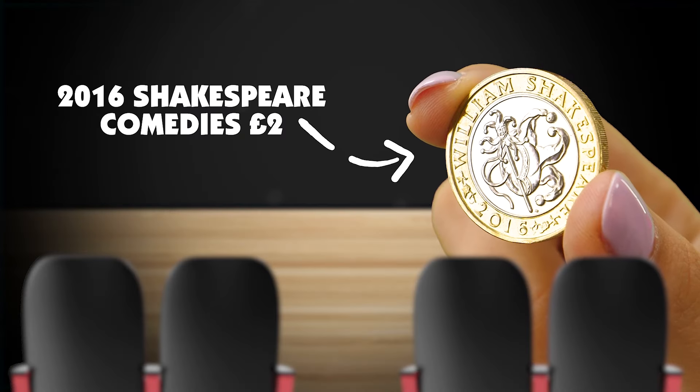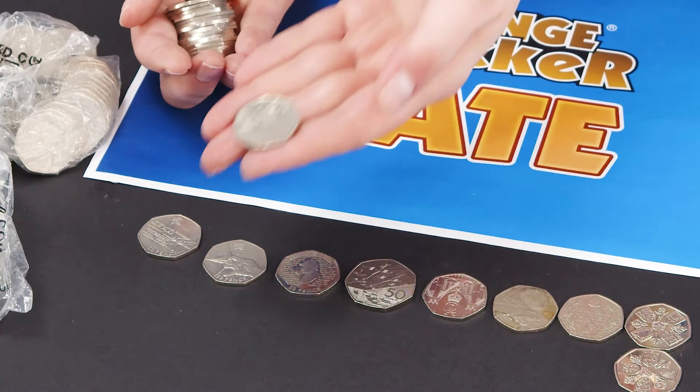At ChangeChecker, we often talk a lot about the commemorative coins you can find in your change, but did you know there are some definitive coins that can be just as rare? In this video we're going to delve into the world of definitive 50p coins, so keep watching to find out which ones you should be looking out for.